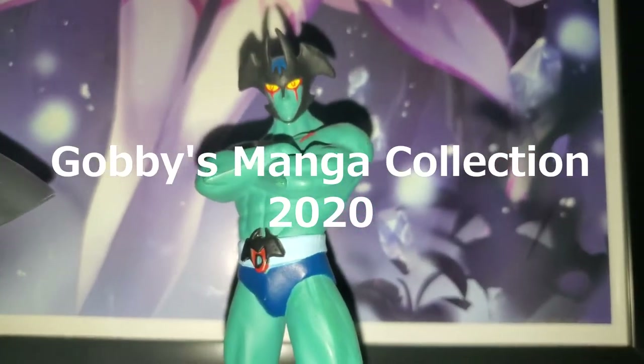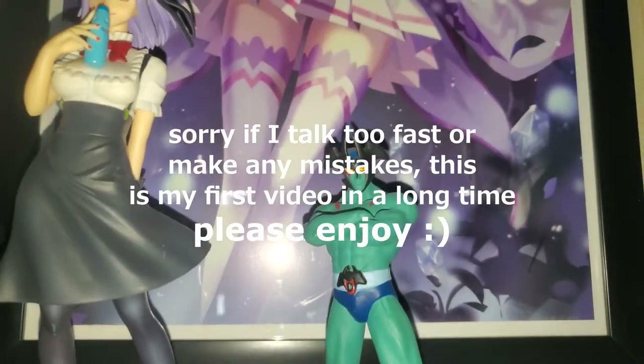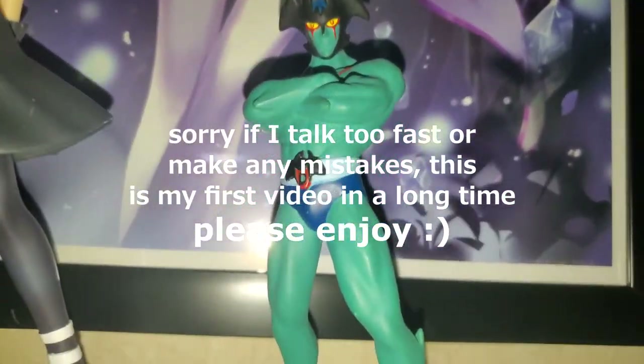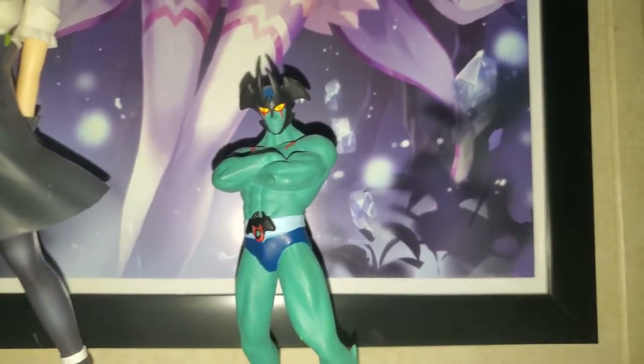Hello guys, Gabi here. Today I'm going to be showing you guys my July 2020 manga collection video. I haven't done one of these videos in a long time, but this will be the first video on the channel. So without further ado, let's get started.